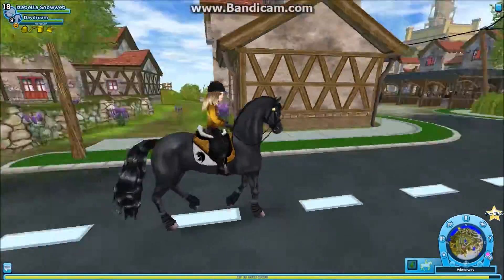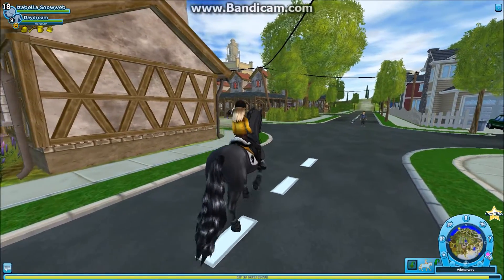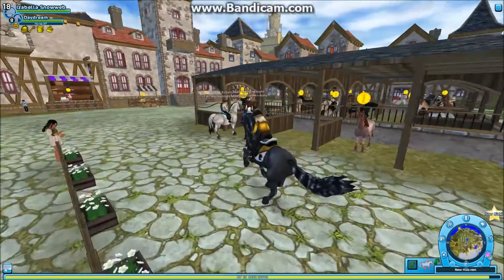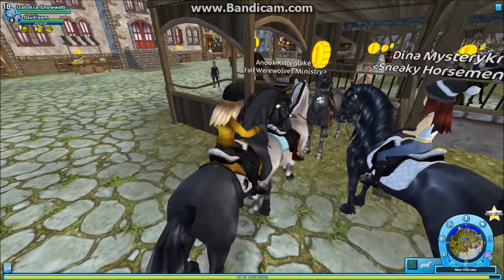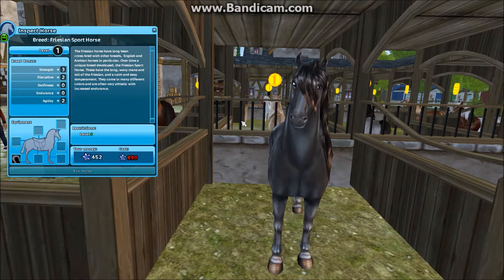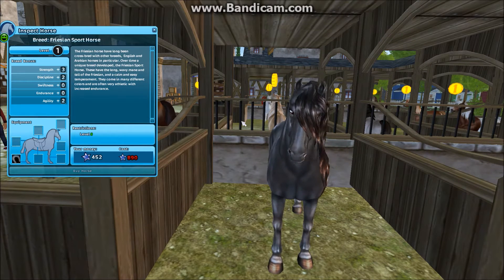We came to New Hillcrest and now we're going to these tables to look at the new Friesian sport horses. And I think this is one of the new ones. Oh my god, it has some kind of brown tint in his mane.